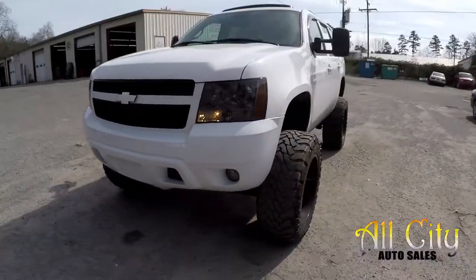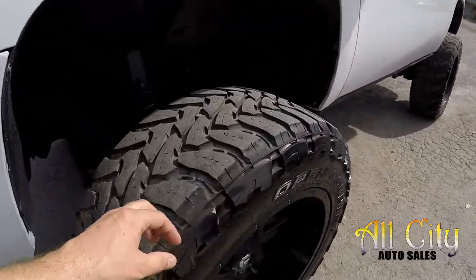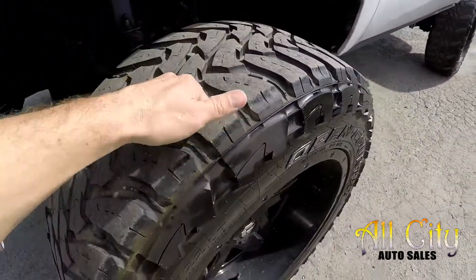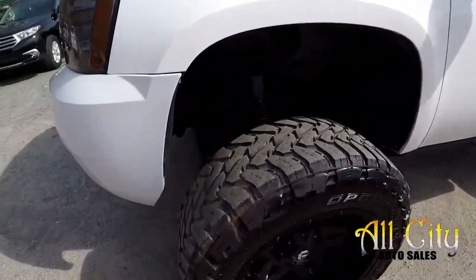We're going to start our walk-around right here on the driver's side. You're going to notice this thing's got a great lift kit on it. A good amount of tread left on those tires — 37s sitting on 22s.